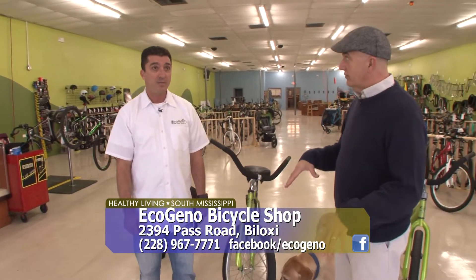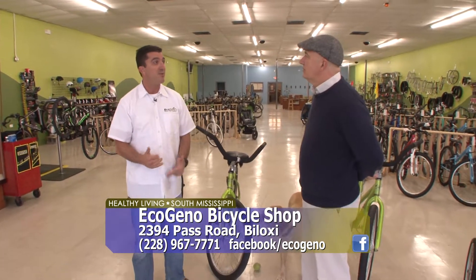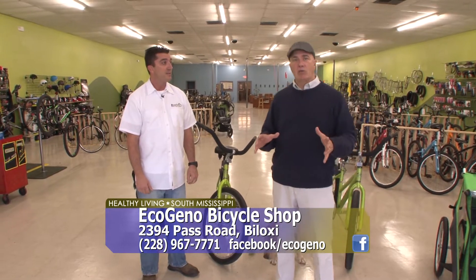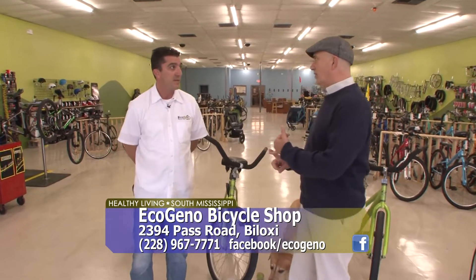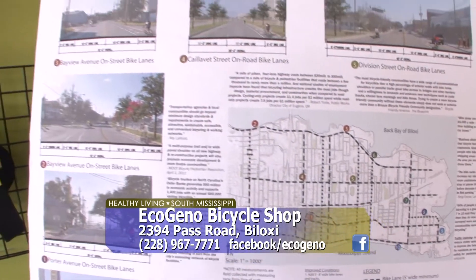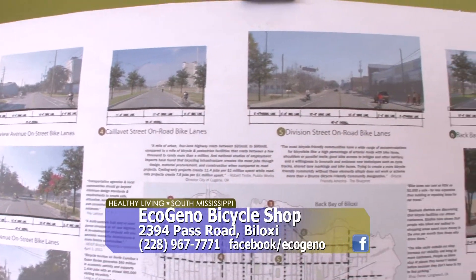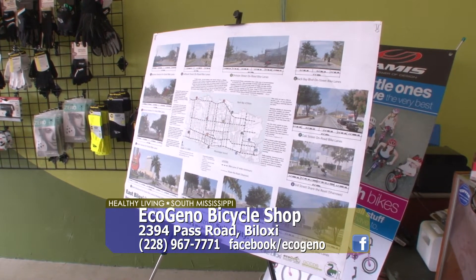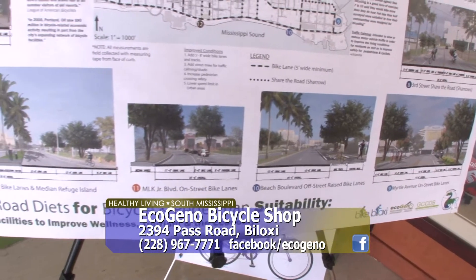So you sell and rent here? That's correct — we sell, rent, and repair bicycles here. One of the great things about getting into bike riding is it's great for you exercise-wise. You'd be surprised the number of places there are to go bike riding around here. In fact, you've got a map up here, also on your website and Facebook page, showing different locations in the Biloxi area where people can go bike riding.